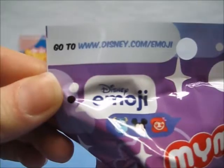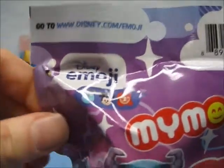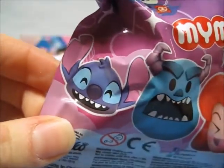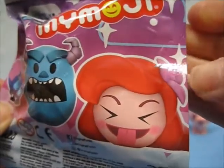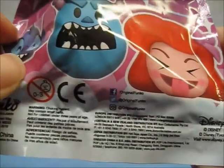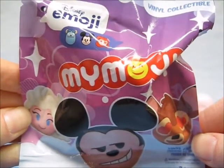Moving to the back, it says go to Disney.com slash emoji — I guess to download the emojis. On the front again with Disney Emoji: Sully, Mickey, and Ariel. And then you have a laughing Stitch, a scary Sully, and a funny Ariel. Funko, not for ages under three, and property of Disney Pixar. These were made in China.